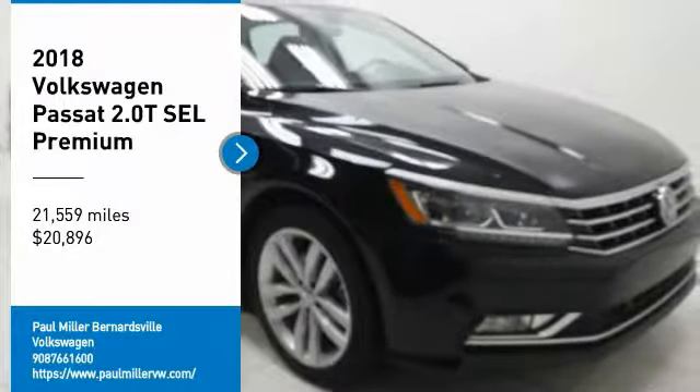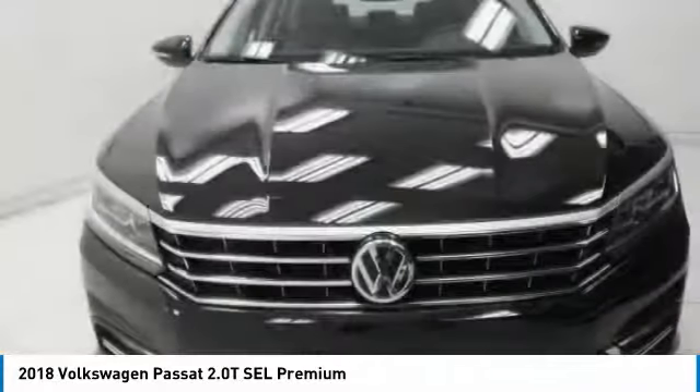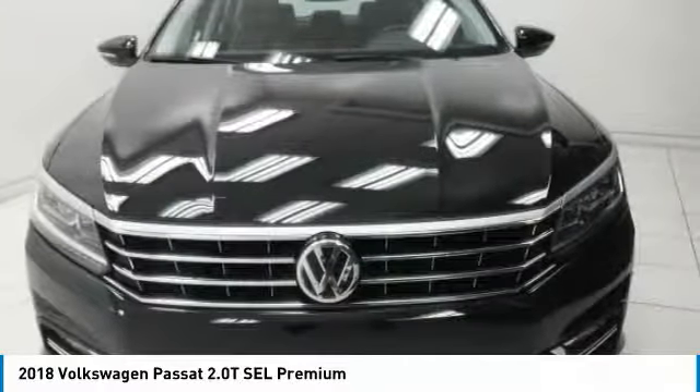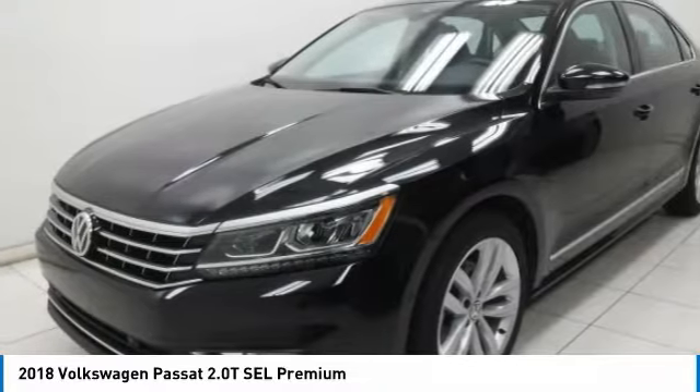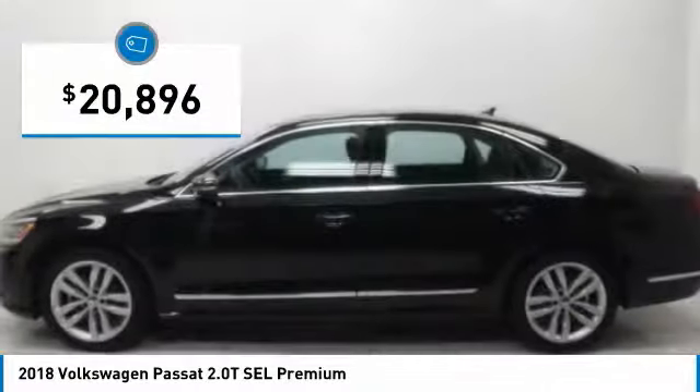Come test drive the 2018 Passat. The Volkswagen Passat is roomy and powerful. It is a supple and controlled ride with a quiet and comfortable ride. Volkswagen brings it all together and is priced below $25,000.